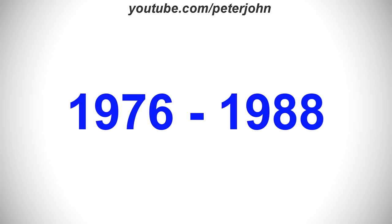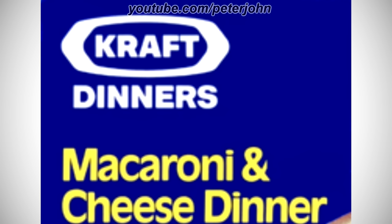1976 to 1988, there is a white shape and inside it there is the word Kraft in white text, and under the shape there is the word Dinners in white text, and under it there are the words Macaroni and Cheese Dinner in yellow text. Here is a commercial.